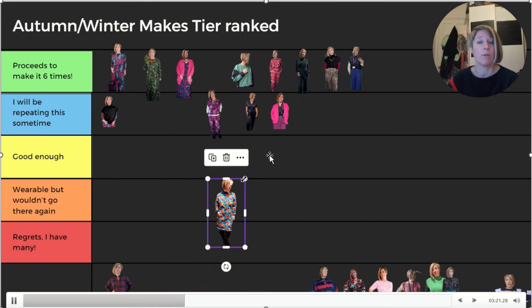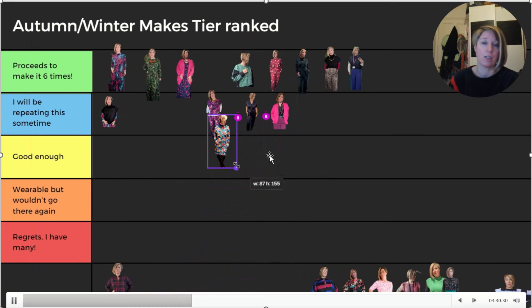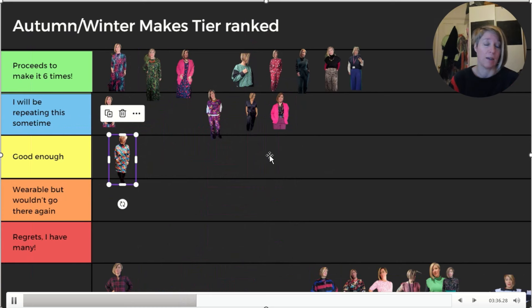This is the Billy Jumper Dress by Tilly and the Buttons. The fabric from Pound Fabrics is lovely, but I don't like having that much of my legs out in winter - it's too chilly, even with tights on. So it's good enough, but will I repeat it? Probably not, sadly. I want to, but I just won't wear it - and we have to be honest about that.